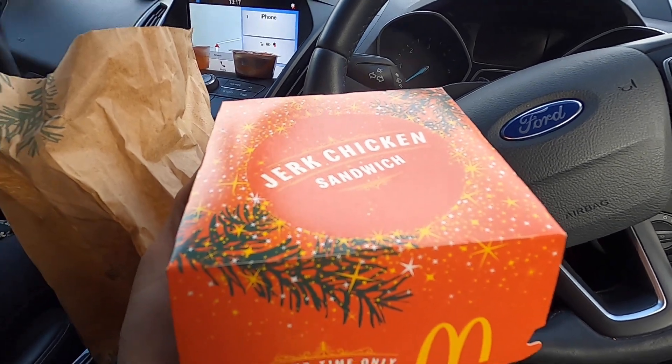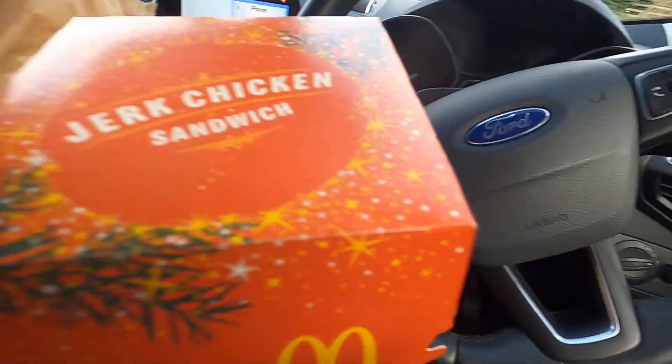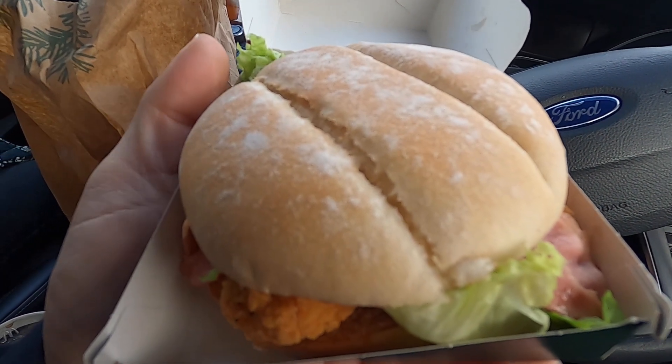McDonald's for lunch, and I'm getting the new limited-time-only Christmas jerk chicken sandwich. Sandwich, you're a right jerk!